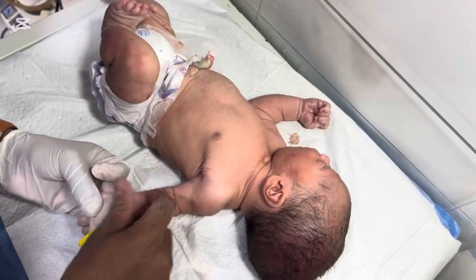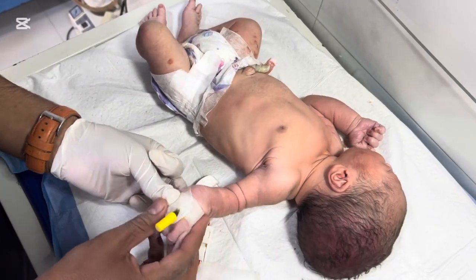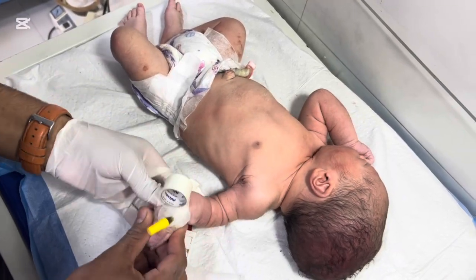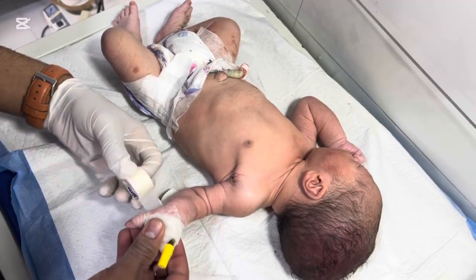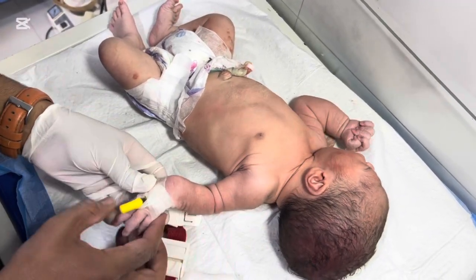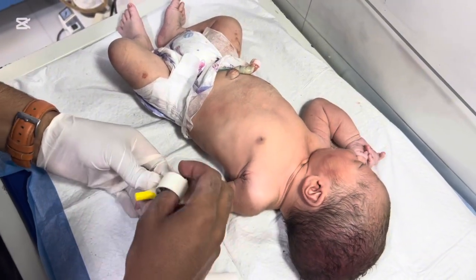A cephalohematoma is a collection of blood between a baby's skull and scalp. It usually occurs due to pressure during delivery. While most resolve on their own within a few weeks, it can make even simple procedures like IV insertion more challenging — because the swelling can make veins harder to locate, and any extra pressure on the head can cause discomfort or complications.